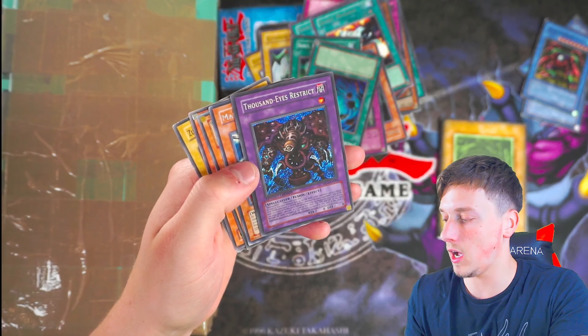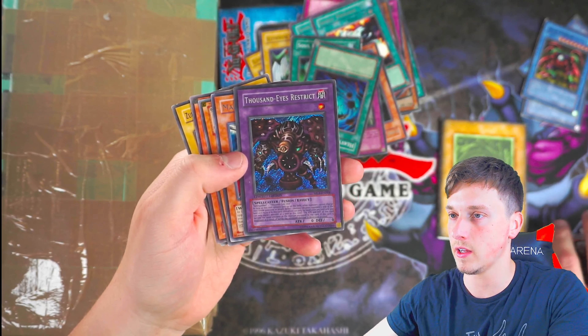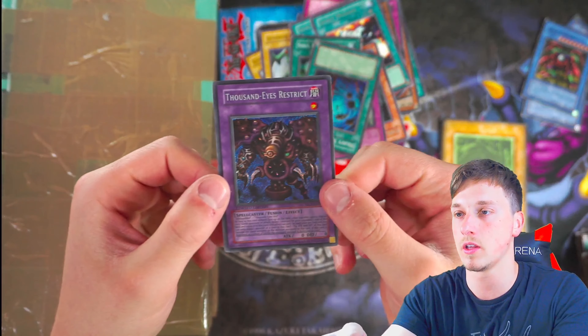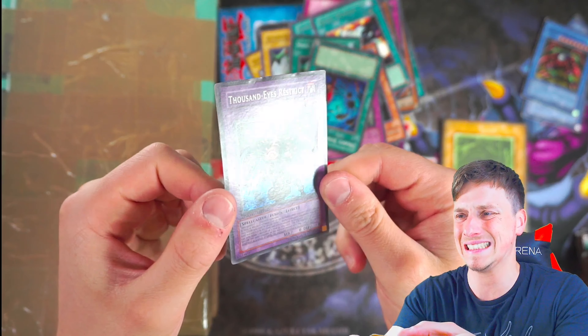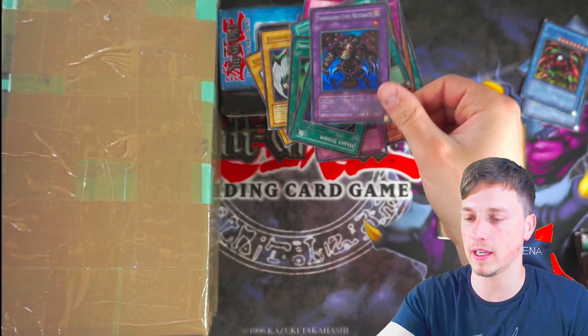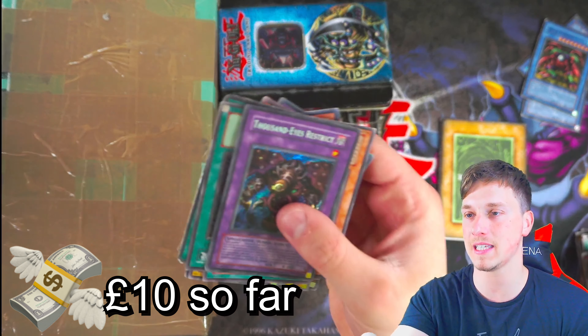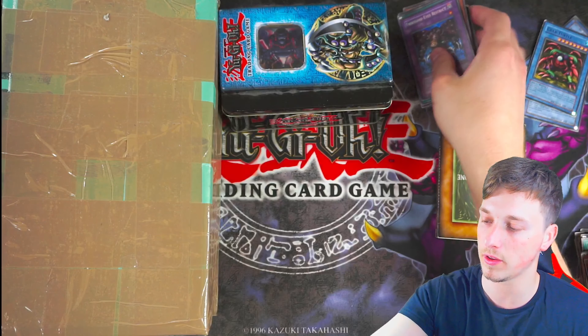Why is Heavy Storm banned and Harpy's Feather Duster isn't? That's a really good discussion. Finally a nice card — Thousand Eyes Restrict. That's a pretty good one. Let's check the condition. Not good — everything in here hasn't been sleeved. So far we're doing pretty bad; I think we've got maybe £10 back at most, with our three Crab Turtles.